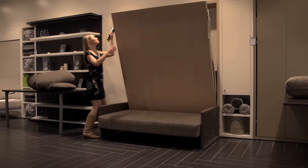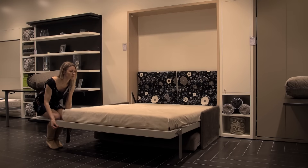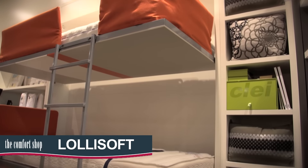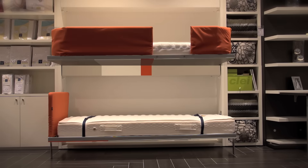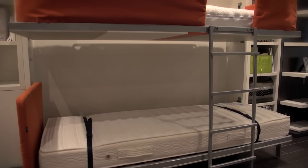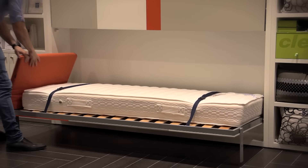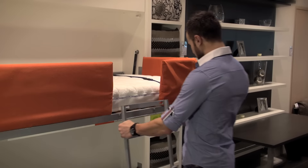When the unit is open the sofa lowers to the floor, hidden away underneath the bed. The LolliSoft bunk bed provides unparalleled flexibility with two fold-out single beds that can be used individually or together. Perfect for a kids room, guest room or holiday accommodation, easy to use and operate in a range of colours and designs. The LolliSoft includes a padded barrier and strong ladder for safety.